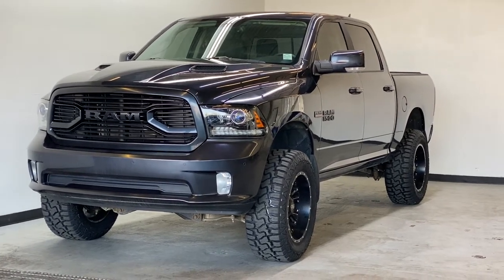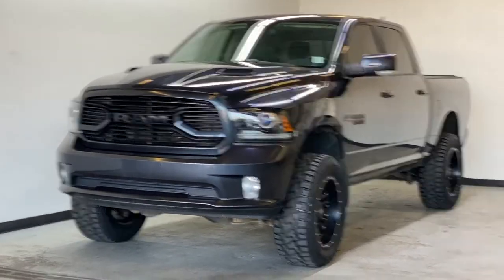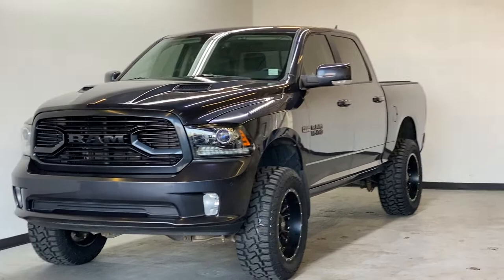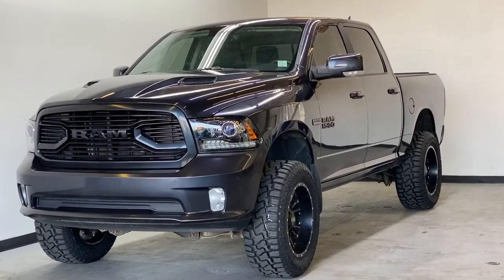Today we're doing a quick overview of our 2018 RAM 1500 Sport. This RAM 1500 Sport does have an aftermarket lift kit, aftermarket wheels and tires, and the 5.7-liter V8 Hemi. Let's go take a look inside.